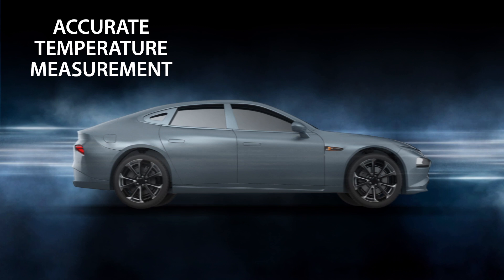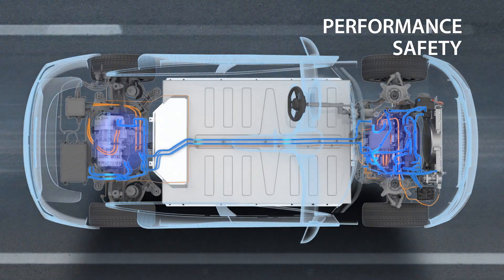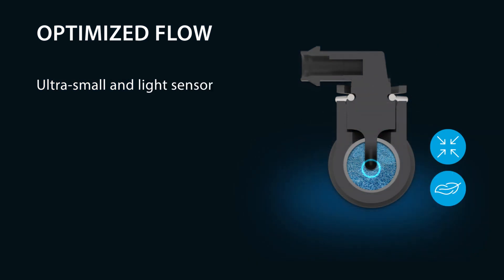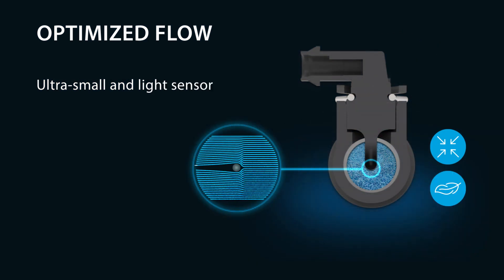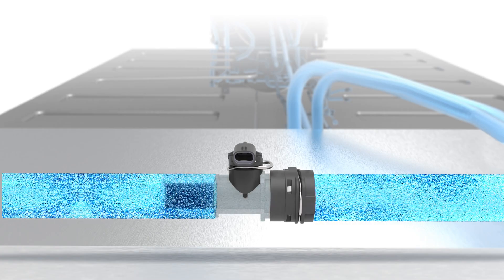Accurate temperature measurement is essential for the performance and safety thermal management systems demand. We've designed our new temperature sensors to be exceptionally compact and light to fit into any tight space with minimal impact on coolant flow.